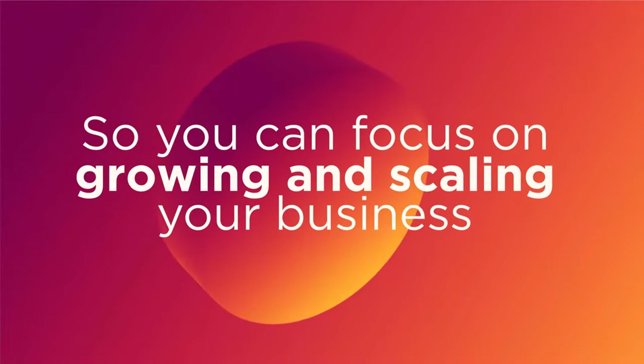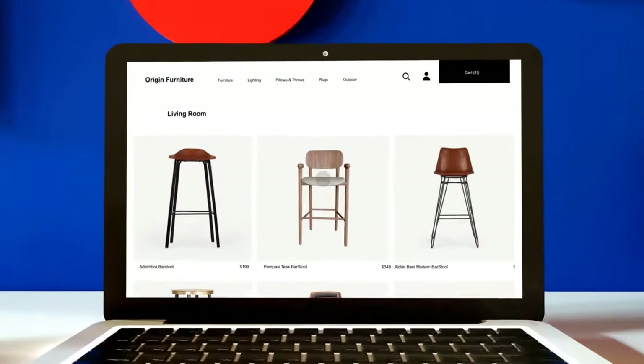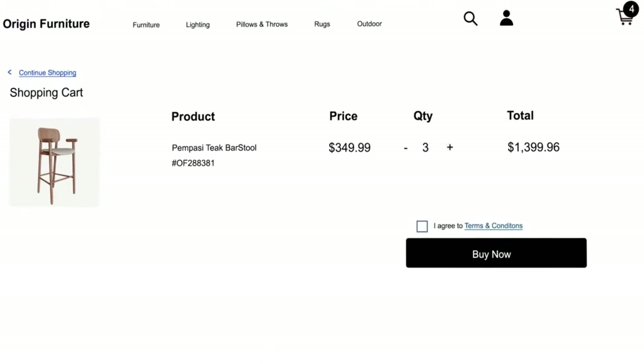So you can focus on growing and scaling your business, create new revenue streams, and generate more sales.